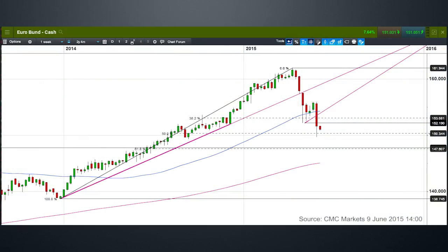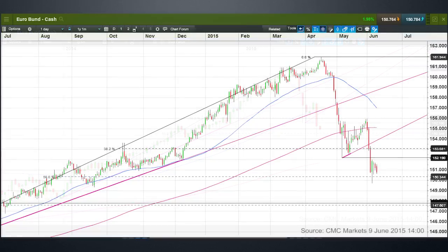Looking at the weekly Bund chart, the low from last week equates to a one percent yield level on the German Bund, which I think is a key support level in the context of the price action. The key resistance level is better seen on the daily chart, where I've drawn a horizontal line through the lows from the end of April, coming in around 152.20 — that is the next resistance level on the price action.